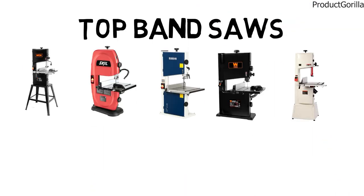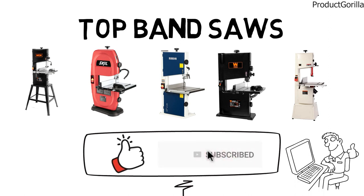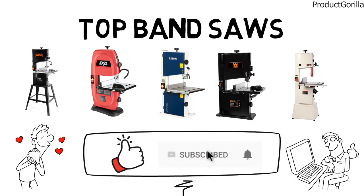So that sums up the top bandsaws. We hope you enjoyed. If you did, please leave a like on the video, and if you're new here, hit that subscribe button. Until next time, have a great day!